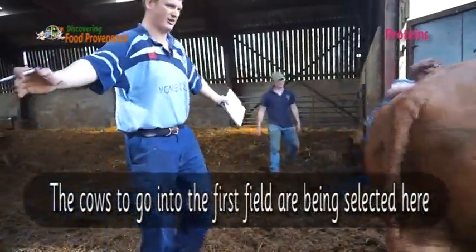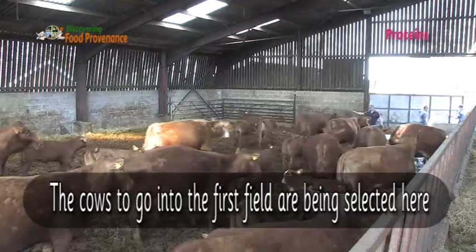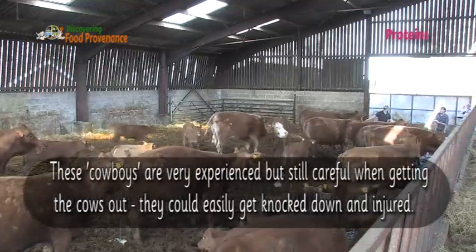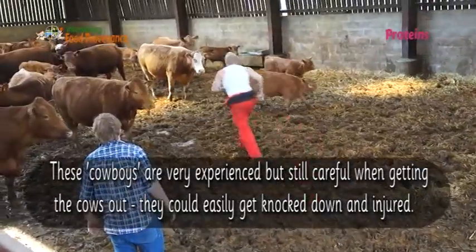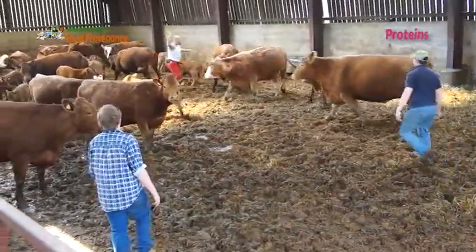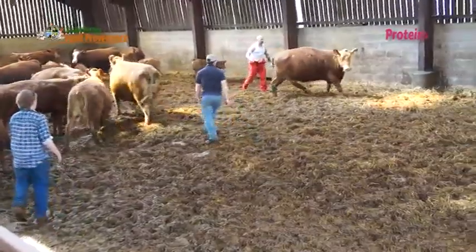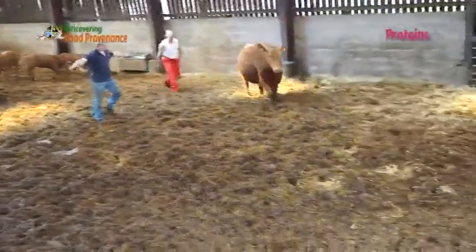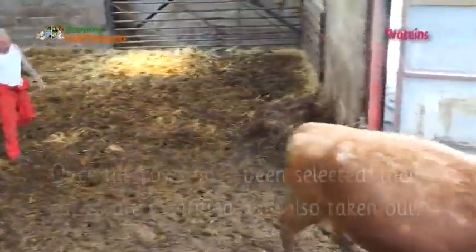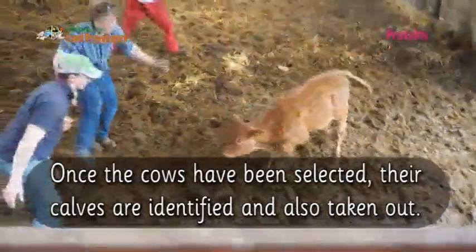The cows to go into the first field are being selected here. These cowboys are very experienced but still careful when getting the cows out. They could easily get knocked down and injured. Once the cows have been selected, their calves are identified and also taken out.